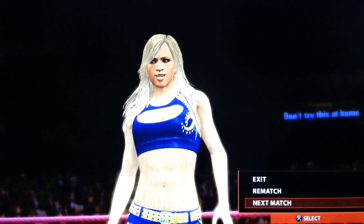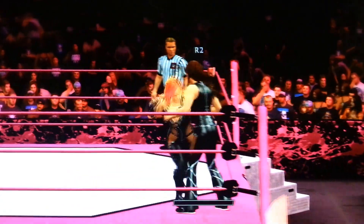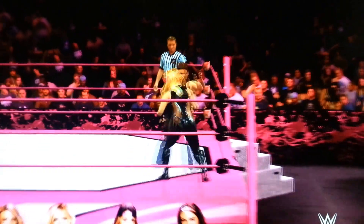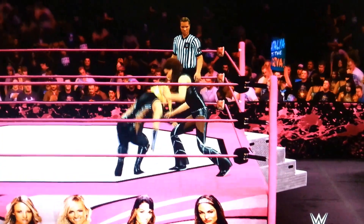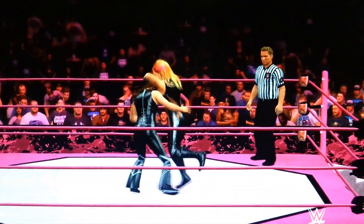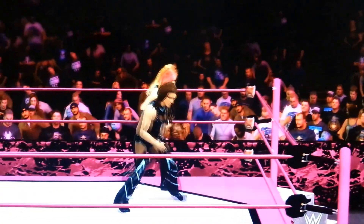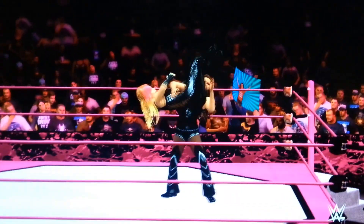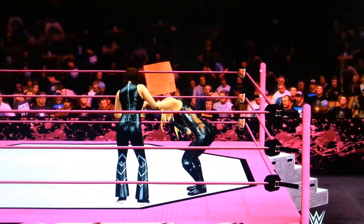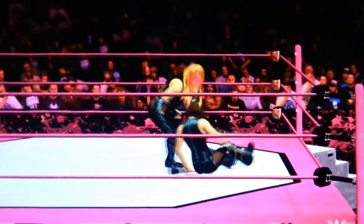Well guys, Summer Rae just defeated Tamina Snuka, so let's get to the next match. Up next we've got the Queen of Hearts Natalya going up against the Million Dollar Princess — and I wouldn't really call her princess — Stephanie McMahon. I'll tell you what, that last match was a complete upset. Summer Rae picked up a victory over Tamina Snuka, who I thought for sure was going to advance in the Divas division at ECF. Unfortunately Tamina came up short — she went for the Superfly Splash but Summer Rae reversed and then got the victory with her finisher.